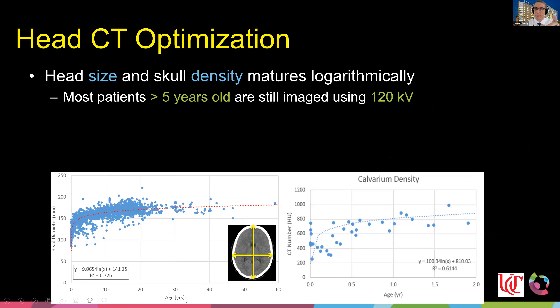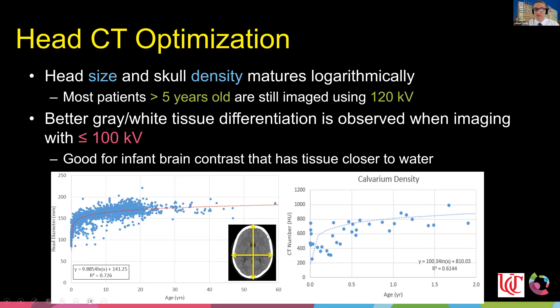Age is a poor correlate for body protocols but actually a strong correlate for head imaging, since heads grow logarithmically. In the first five to six years of life, a child's head grows significantly and rapidly; thereafter it's incremental. The calvarium density follows a similar logarithmic pattern. For this reason, most patients over five or six years old still need 120 kV to penetrate through the skull, while under five years old you should try to image with lower kV to achieve better gray-white tissue contrast, since infant brains have more of a watery consistency.